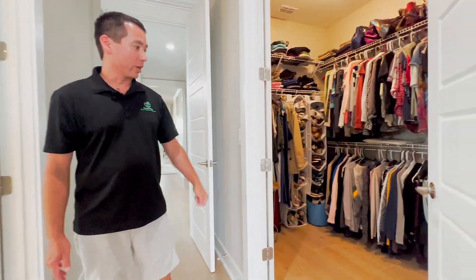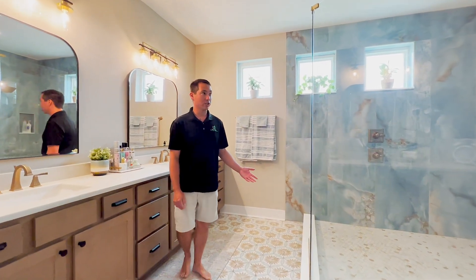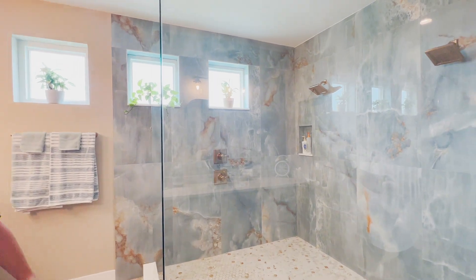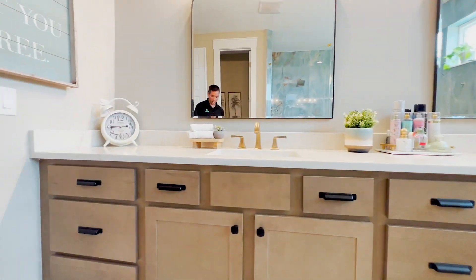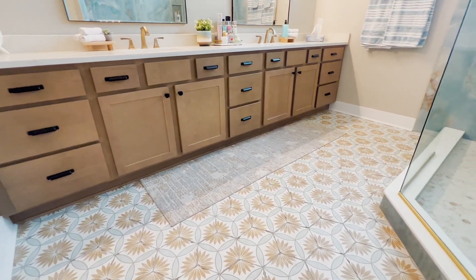Let's talk about the master suite. Taking a walk-in, we've got a large walk-in closet. Coming into the master bathroom, we have a large walk-in shower with blue onyx tile and a frameless enclosure. The quartz countertops pull through here as well, with double sinks, soft-close cabinets, and custom floor tile.